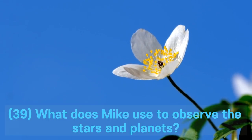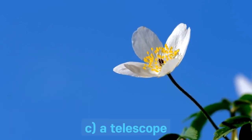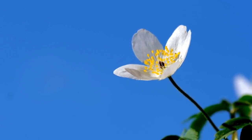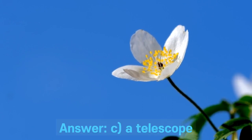Question 39. What does Mike use to observe the stars and planets? A. A microscope. B. Binoculars. C. A telescope. D. A magnifying glass. Answer: C. A telescope.